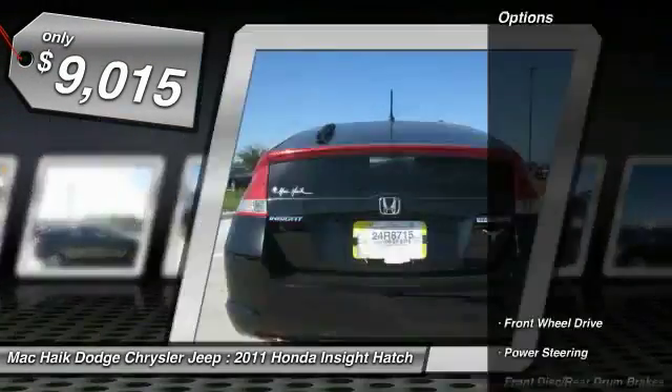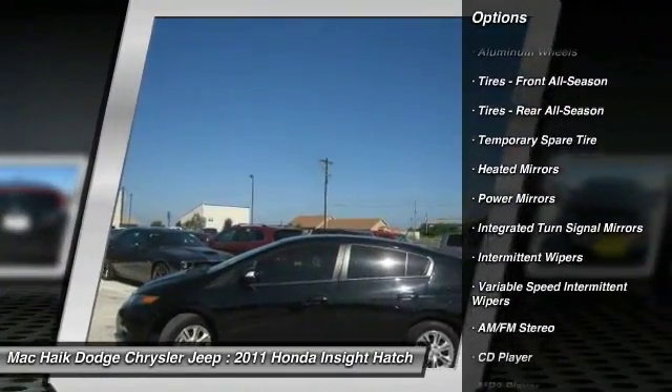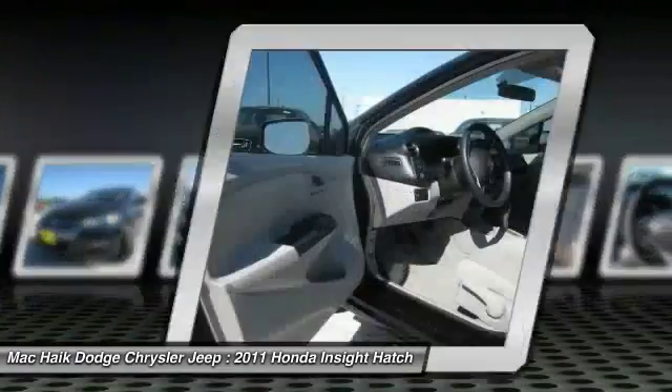Here are some of this vehicle's great options: traction control, stability control, anti-lock braking system, keyless entry, steering wheel audio controls, power steering, adjustable steering wheel, driver airbag, cruise control, floor mats.